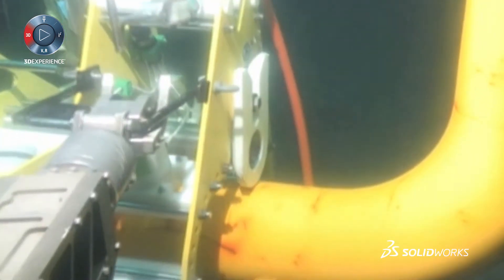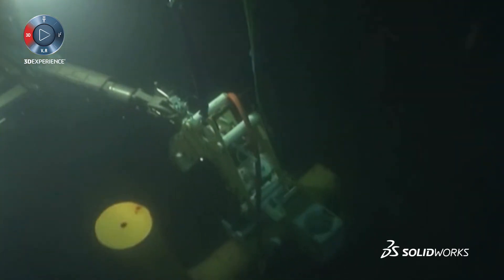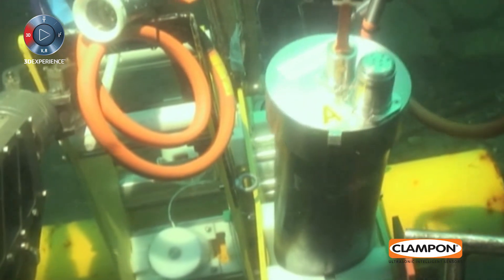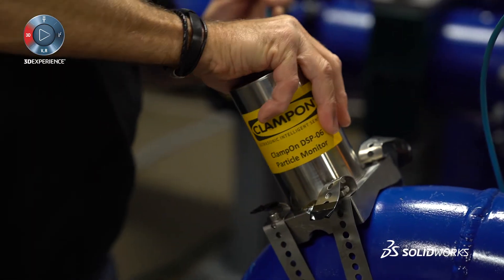We meet the challenges that our products need to stand a 30-year lifetime subsea. We meet the challenges of putting them in areas where exposed gases are present and need to meet all the specs from the EX norms.